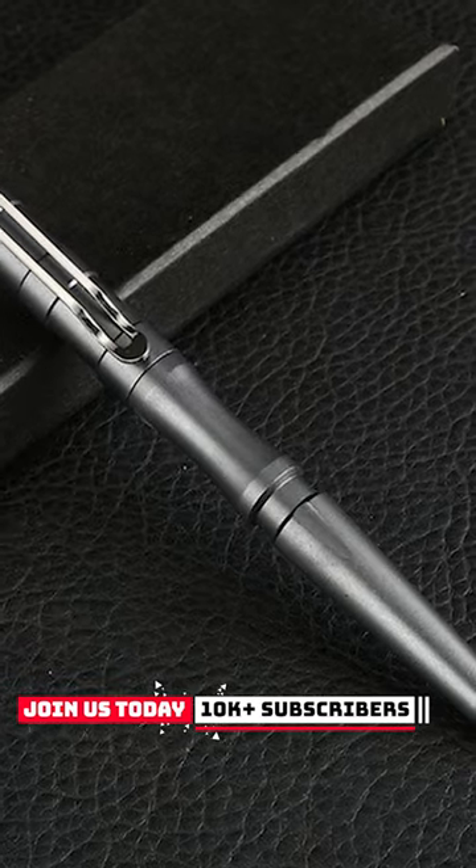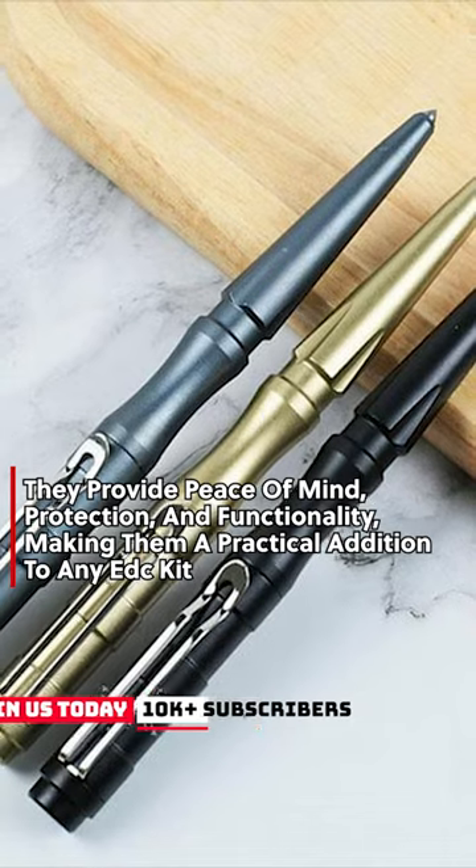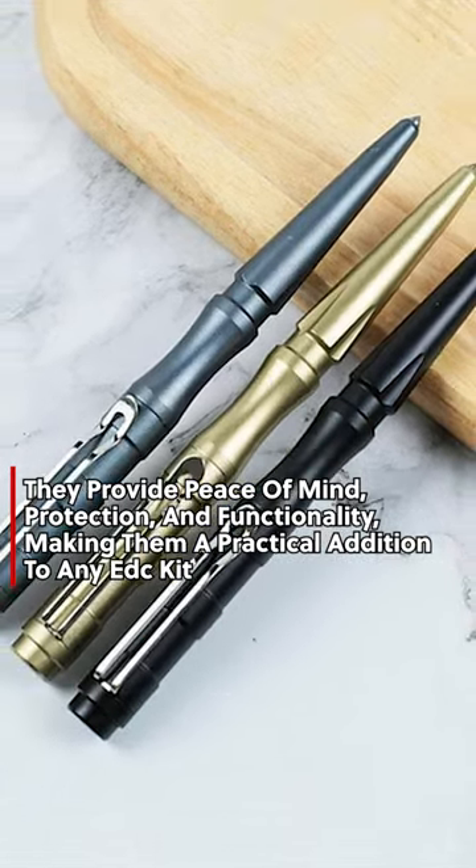Overall, the combination of affordability, versatility, and legal status make tactical pens the best choice for self-defense in many situations. They provide peace of mind, protection, and functionality, making them a practical addition to any EDC kit.